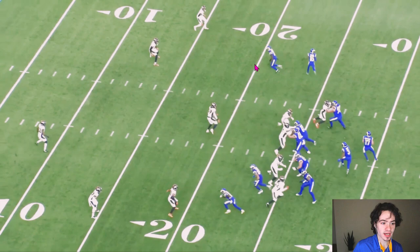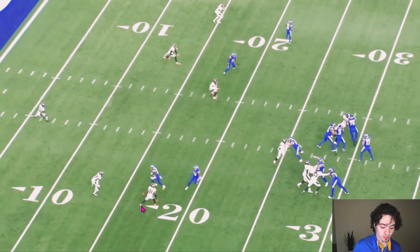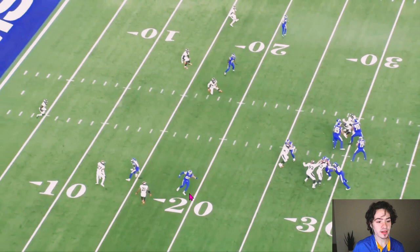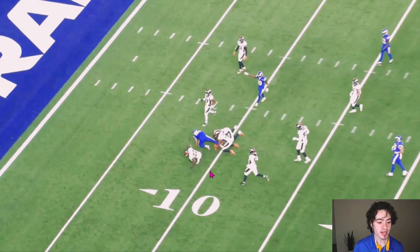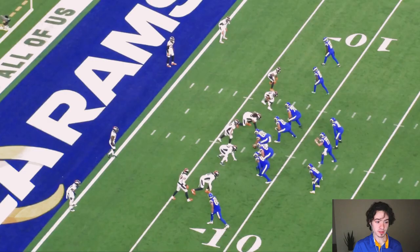Here's a little trickery. Same route concept at the top of the screen — inside guy going to the flat, outside guy running a curl — same at the bottom too. But this time the Broncos defender is defending the flat really well, already going outside. Tyler Higby plants his foot and does a whip route back to the inside. Baker Mayfield has him the whole way, and Higby runs downfield getting yards after the catch, setting up a first and goal.